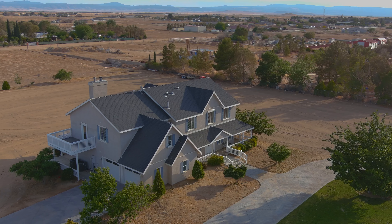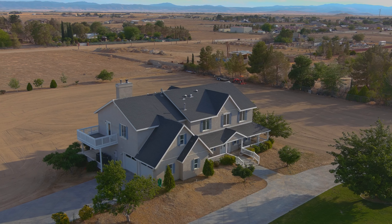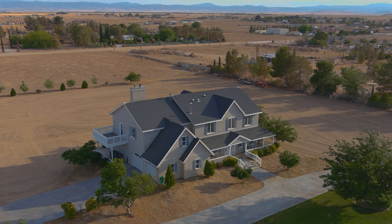Hey guys, Christina Queenstratford here with RE/MAX All Pro. Welcome to 6530 Cypress Avenue in Rosemond.